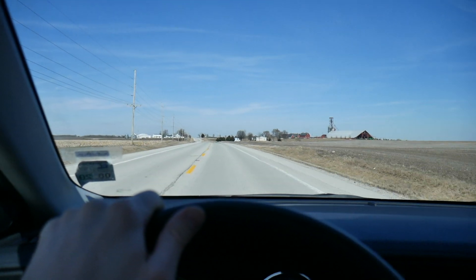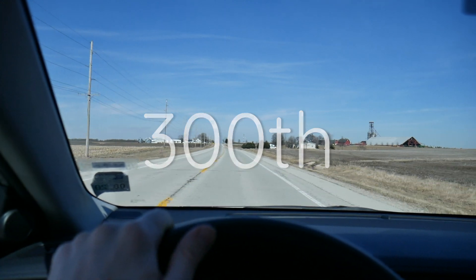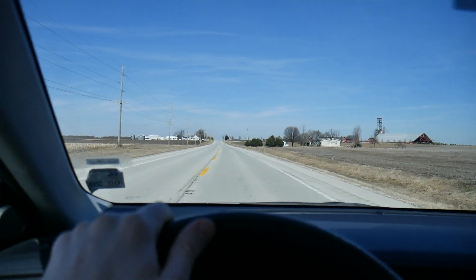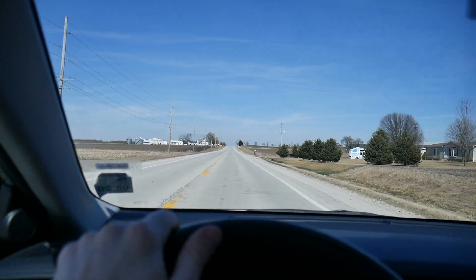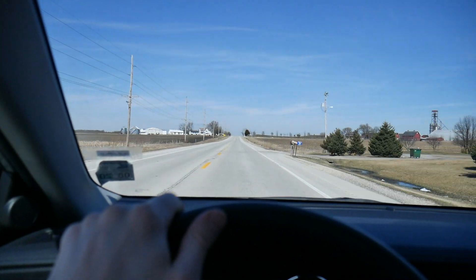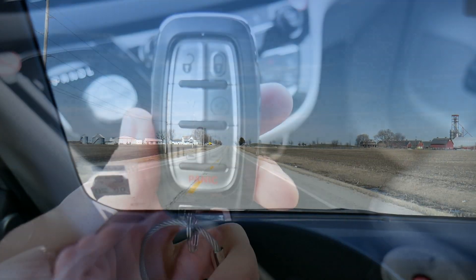I drive a lot of rental cars — I'm actually quickly approaching my 300th rental. In that time I've developed some really strong opinions about key fobs, and I was curious if you share those same opinions. Let me show you seven different fobs and I want you to tell me which one you like best.